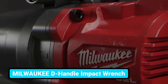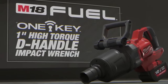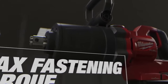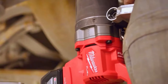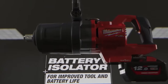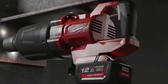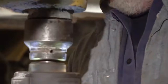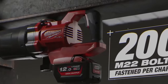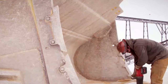This D-handle impact wrench from Milwaukee delivers 2,576 newton-meters of torque, allowing you to unfasten bolts up to M42. The battery isolator of the wrench extends the tool and battery life. Thanks to the unique tri-LED feature, you'll get proper illumination in dim areas. It allows you to fasten around 200 M22 bolts on a single charge and eliminates the need for a compressor and generator.